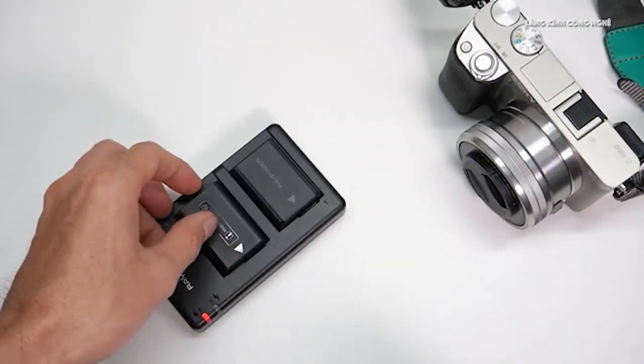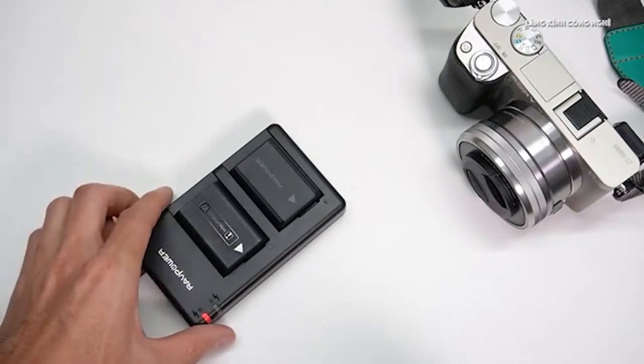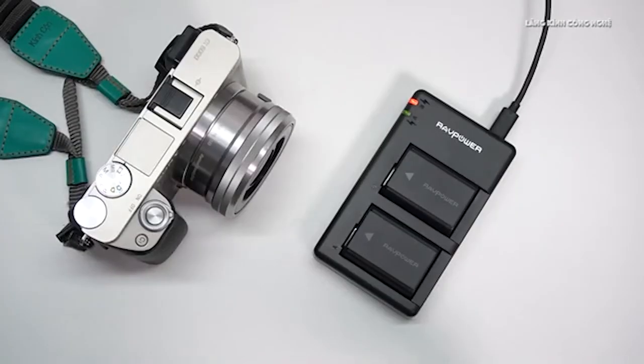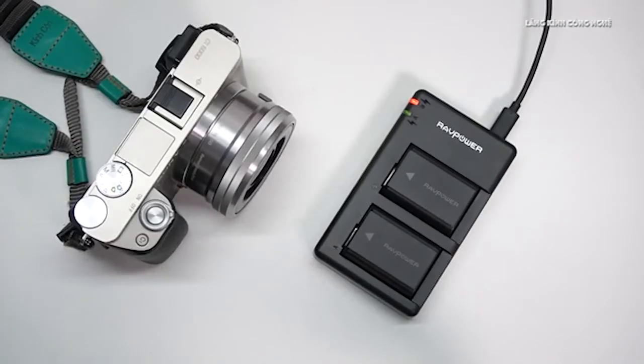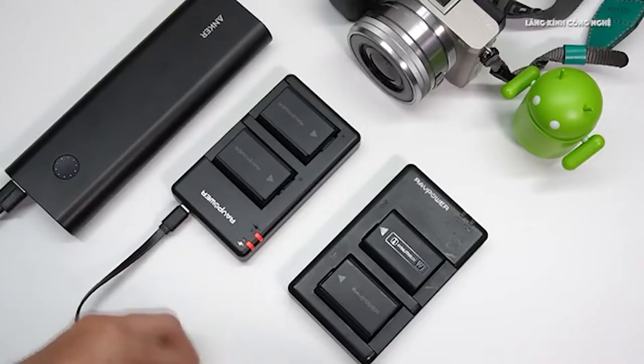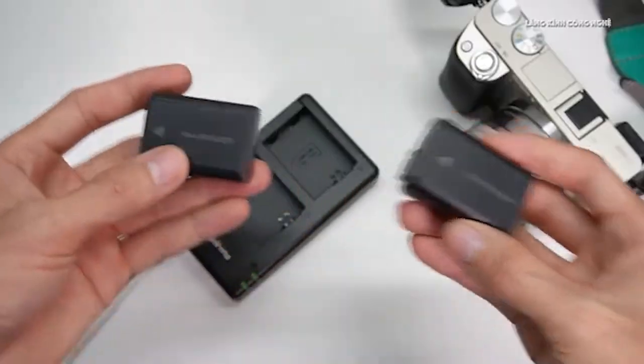But what about the Sony Alpha A6400's battery? The NP-FW50 has 1,080 mAh, so this battery bank can fully charge your camera's battery a whopping 23 times. And with an 87-watt output, your battery will charge in no time.